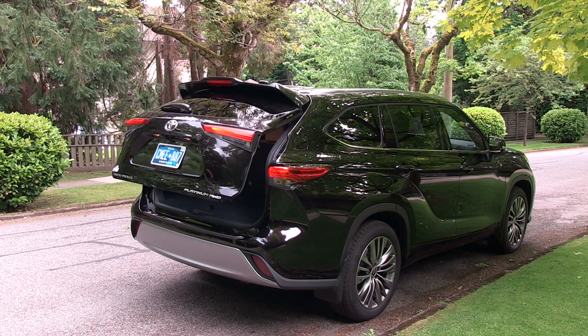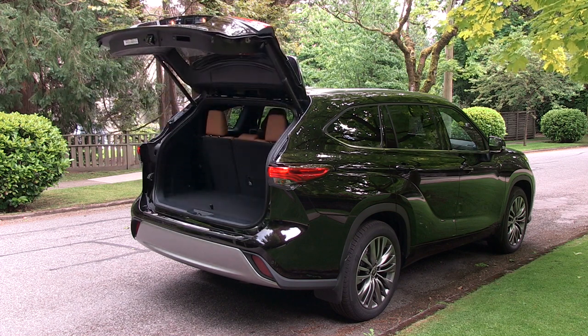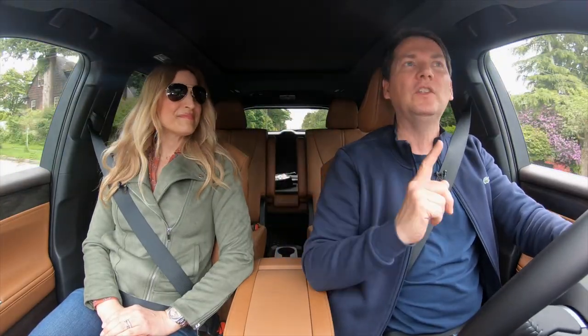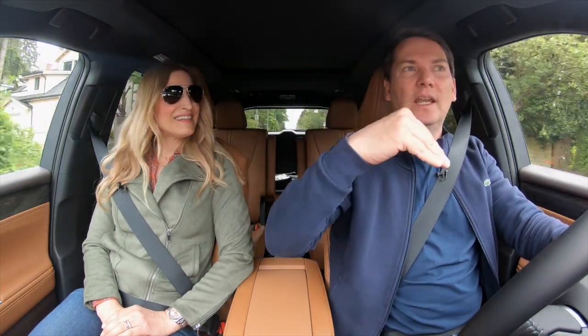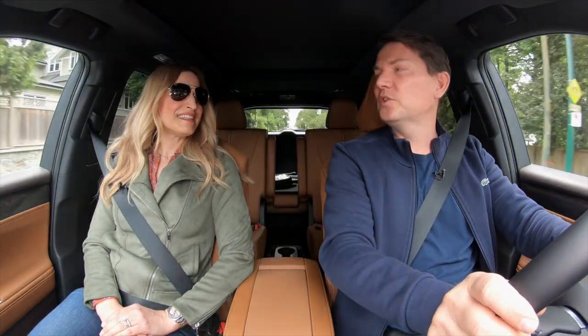The back tailgate is way faster now — it used to be the world's slowest tailgate, opening at a snail's pace, which was a pain with your hands full of groceries on a rainy day. But Toyota giveth and Toyota taketh away: the split tailgate with the glass that could open independently is now gone.